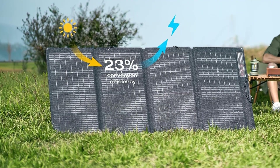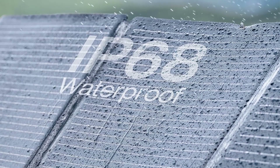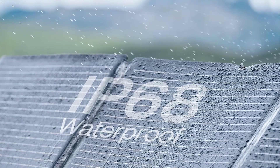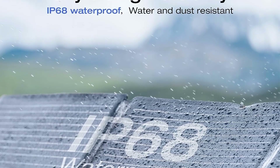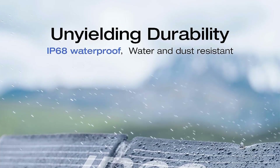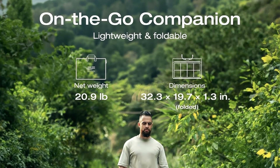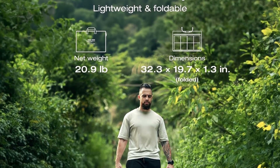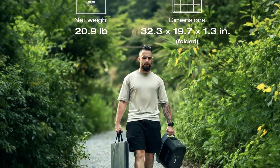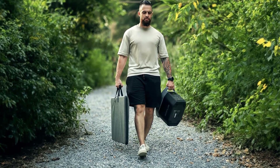Portability is a key feature of the EcoFlow 220W bifacial solar panel. Weighing a mere 9.5 kilograms (20.9 lbs) and featuring a foldable and compact design, this solar panel is easy to transport and set up. It becomes an ideal choice for situations where access to mains power is limited or unavailable, allowing you to harness solar energy to charge your devices or power stations wherever you go.